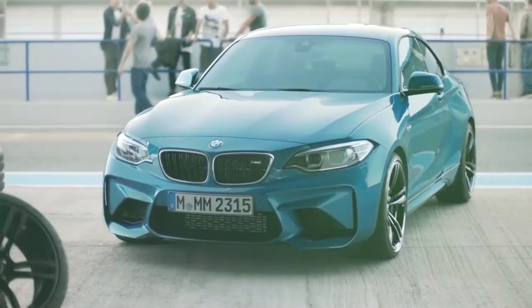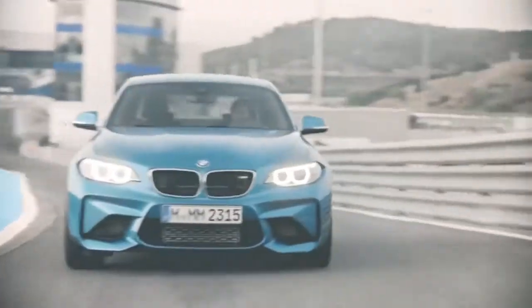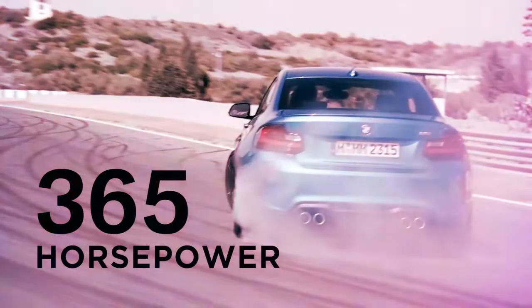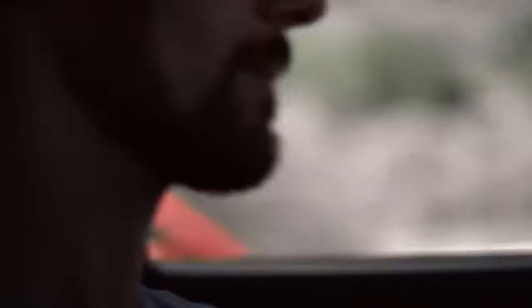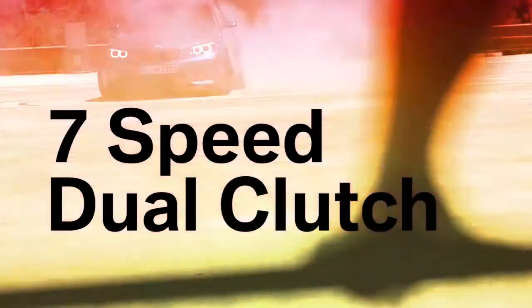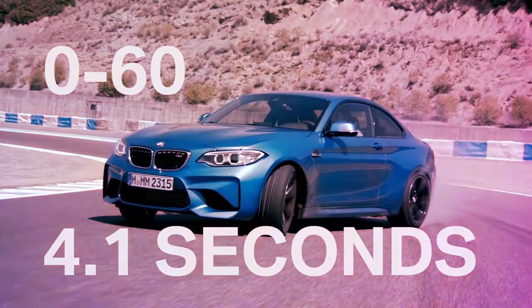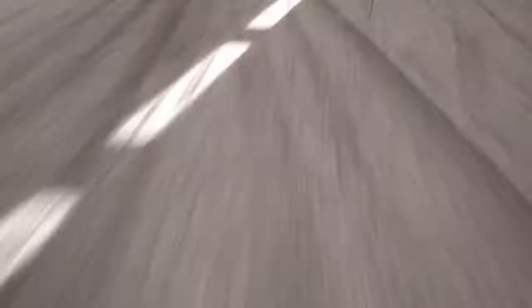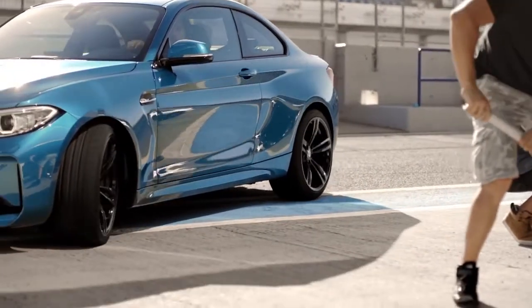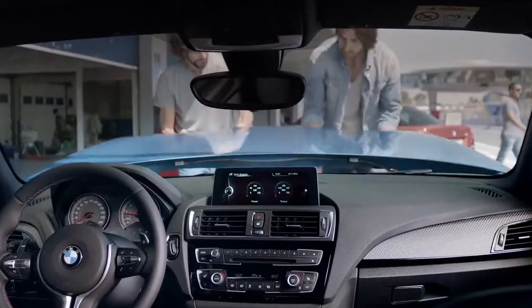For those who demand the utmost in performance, there's the M2 Coupe, available exclusively with rear-wheel drive. It's home to a 3-liter M-Turbo inline-six that creates 365 horsepower and up to 369 pound-feet of torque at just 1,350 RPM. It can be mated to either a six-speed manual or seven-speed dual-clutch transmission, reaching 60 miles per hour in just 4.1 seconds. Braking proves just as exhilarating with standard perforated compound brake rotors measuring 15 inches up front and 14.5 inches in back.